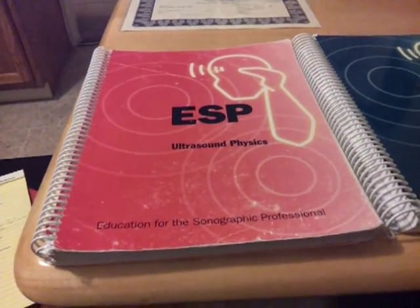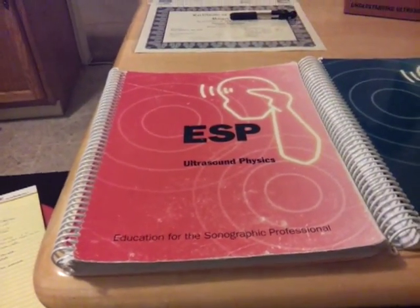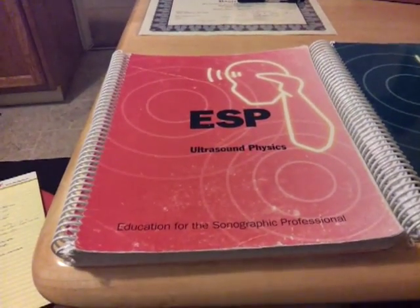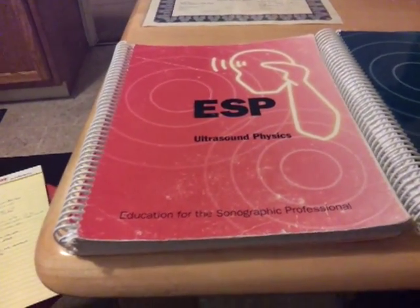Continuing with the reviews going on my page — when you get into ultrasound, there are some names out there that just stand out, and one of them is Sidney Edelman. He teaches ultrasound physics.